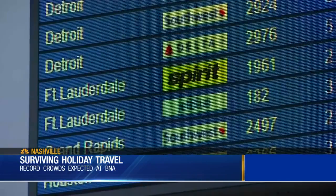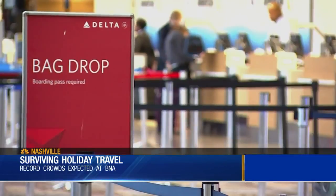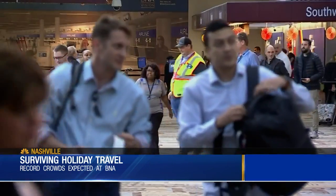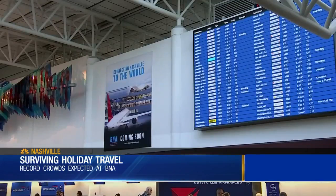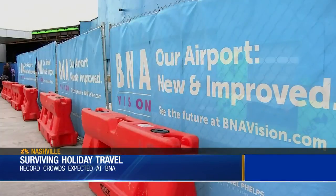You'll also want to pack smart. Make sure you go online and check what you can and can't bring in your carry-on to save you time and any hassle of having to check items when going through security. Airport officials say take advantage of the BNA website, flynashville.com, where you can check your flight status in real time and see maps of where to park, since some things may have changed due to ongoing construction.